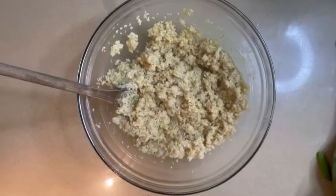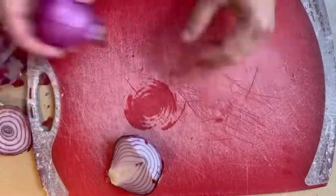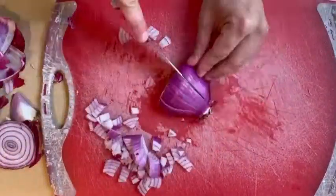Take your quinoa out that you have cooked to package instructions, and then leave it in the dressing for 15 minutes to absorb. Now let's chop our crunchy veggies.